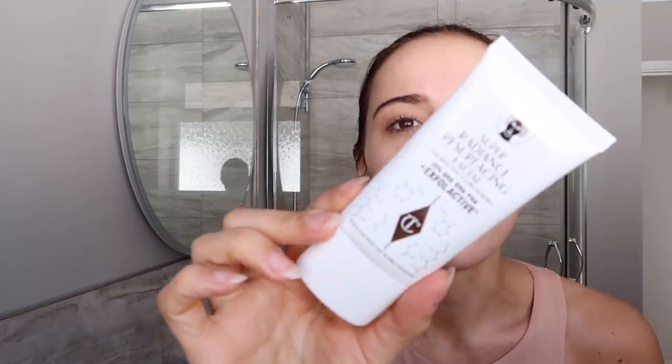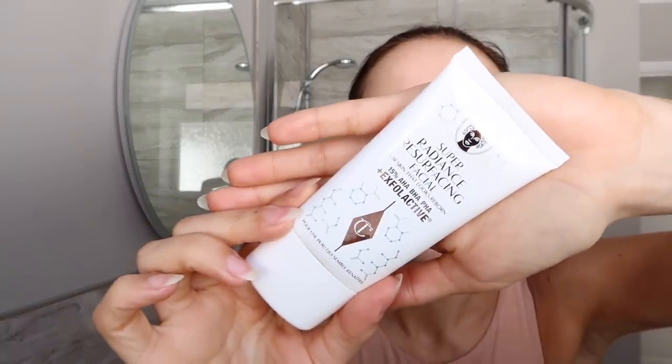This is the Charlotte Tilbury Radiance Resurfacing Facial. I used it last night - popped it all over my skin for 15 minutes, washed it off, and my skin looks lovely and clear this morning. I try to exfoliate like that a couple of times a week. Because I don't want to mix actives - my skin is very sensitive - I try to keep them all separate. So if I'm using retinol that evening, that's the only active I use. I wouldn't do a glycolic mask and then do retinol as well.